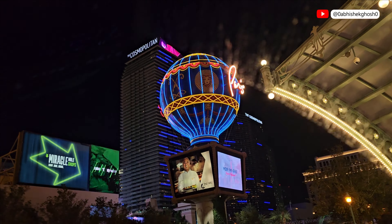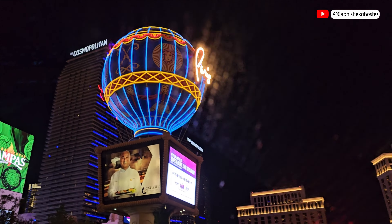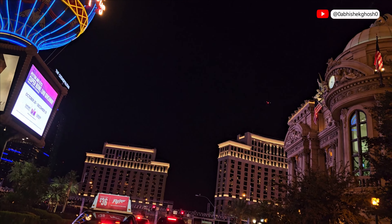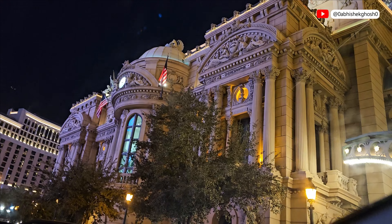We are now driving out from the hotel. This is the evening time, full of light on every side, and we are heading to the first destination of this evening.